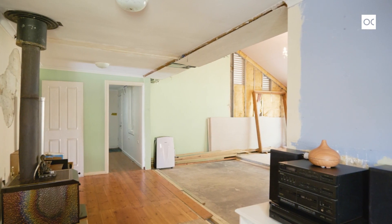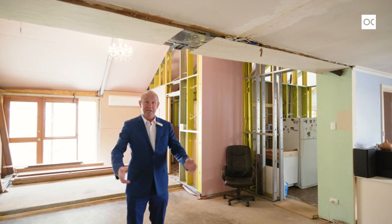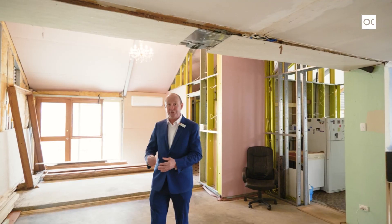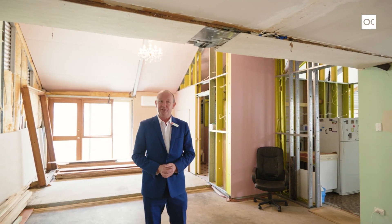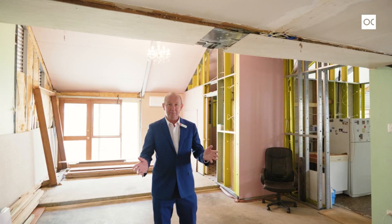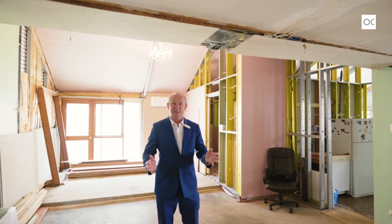Right now we're fast forwarding about a hundred and thirty years to the 2000s with this 12 metre by 6 metre extension. It's still framed. This property is definitely a work in progress with plenty to do, but limitless opportunity for you to make it your own.